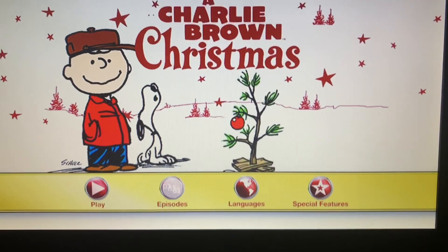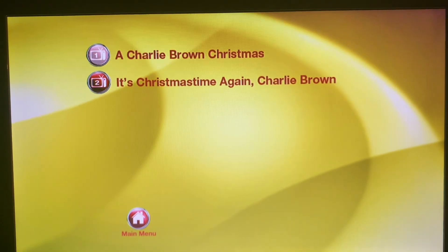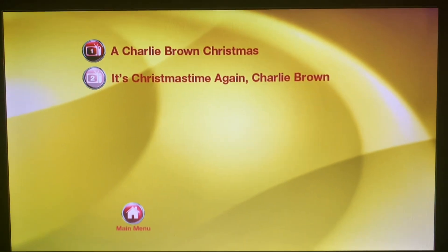So we have Play, Episodes, we have A Charlie Brown Christmas and It's Christmas Time Again, Charlie Brown.